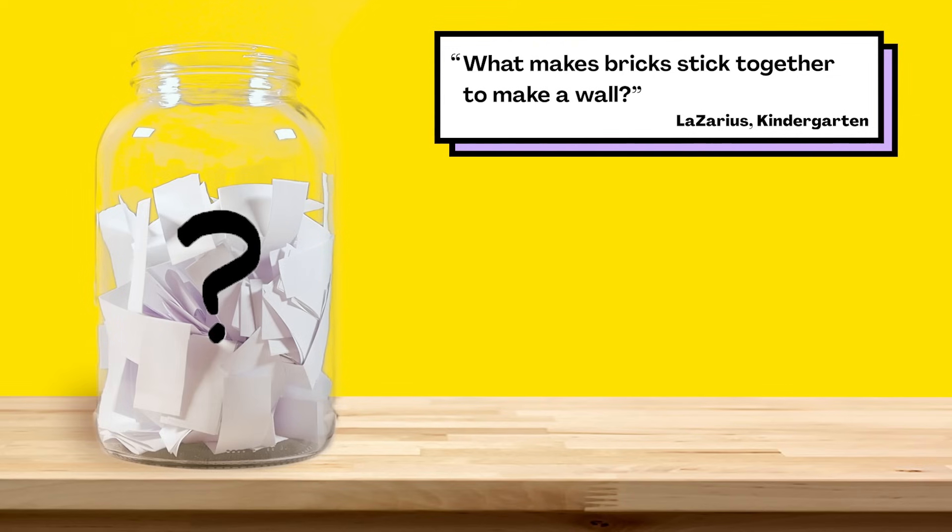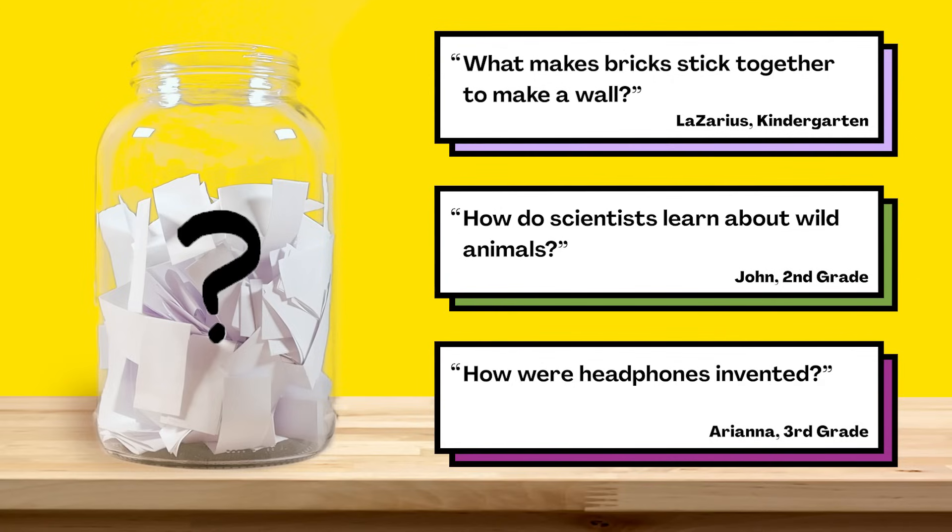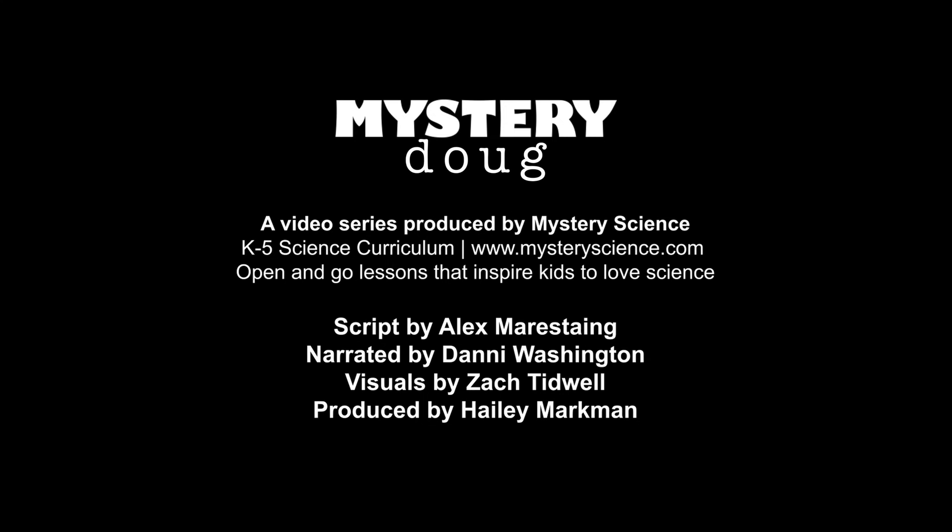You can choose from: what makes bricks stick together to make a wall? How do scientists learn about wild animals? Or how were headphones invented? Submit your vote when the video is over — we want to hear from all of you watching. There are mysteries all around us. Stay curious and see you next week.